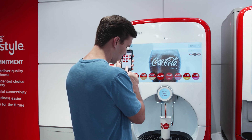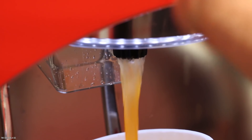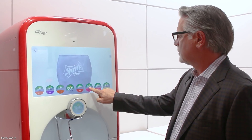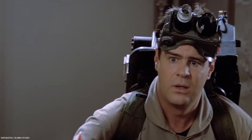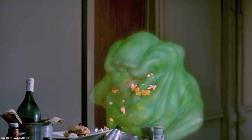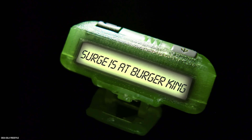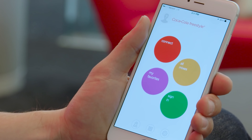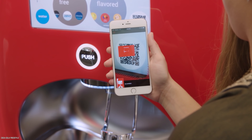The machine features 165 different Coke products and a plethora of custom flavors, so you can easily try a new flavor every time you visit Burger King. You can even recreate the iconic Ghostbusters Hi-C Ecto Cooler — well, not exactly, since the machine doesn't offer tangerine, but an orange-lime Hi-C is pretty close. If you want to relive the 90s, you can even pour yourself a cup of Surge. There's also a mobile app you can use to control the Coca-Cola freestyle machine.